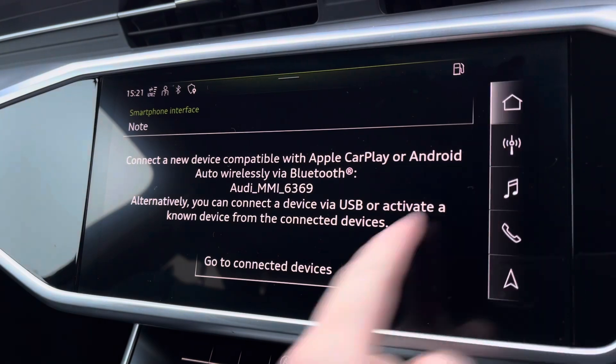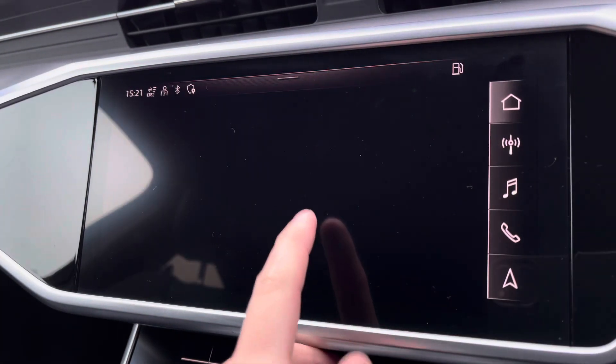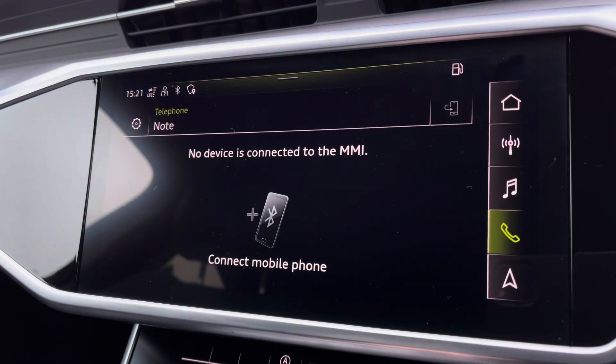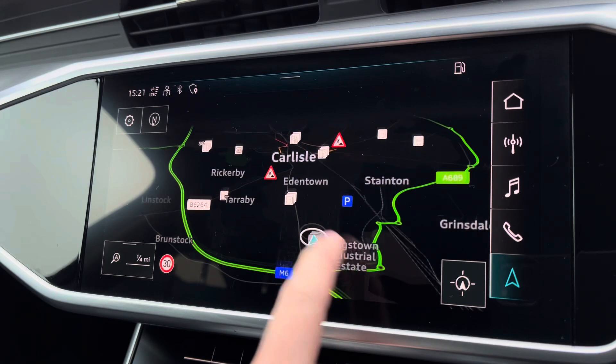You've also got features such as Audi drive select, dependent on your preference and terrain — always nice to have an option. Bluetooth connectivity and your navigation can both be accessed with a touch of a button, perfect for venturing out and about.